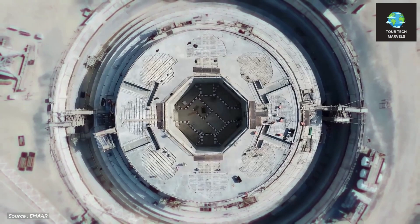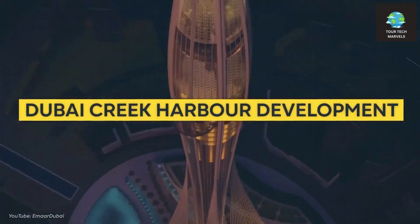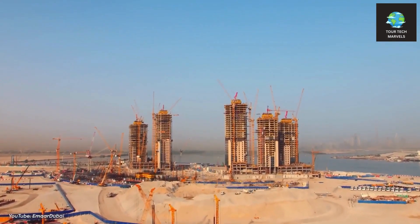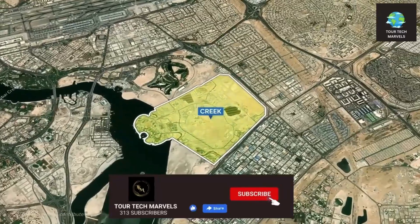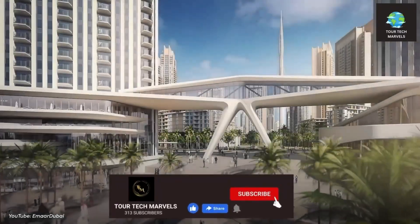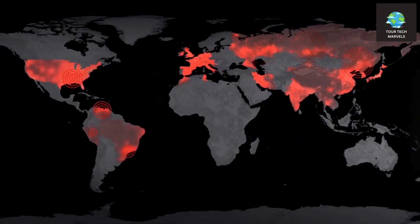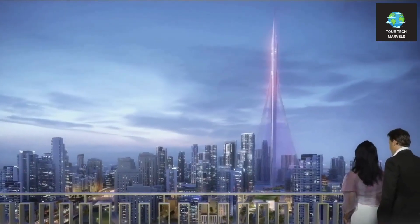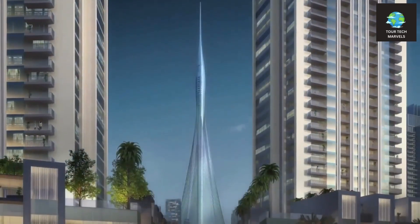Ultimately, due to the impact of the COVID-19 pandemic, construction on the Dubai Creek Tower came to an indefinite suspension. Notably, all references to the project were removed from the developer's website during this period, sparking speculation about the potential abandonment. The construction of this iconic tower encountered a significant pause, sparking doubts about the tower's future and whether it would ever reach completion.